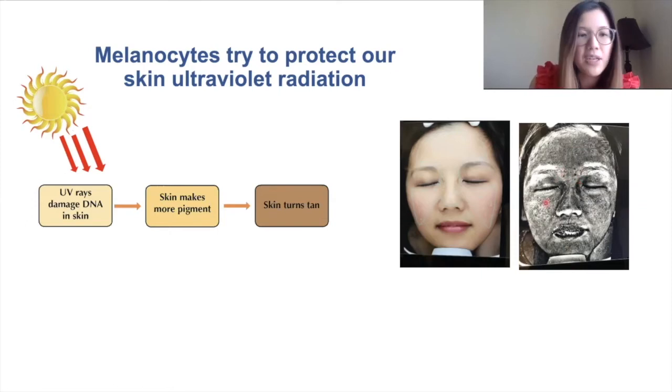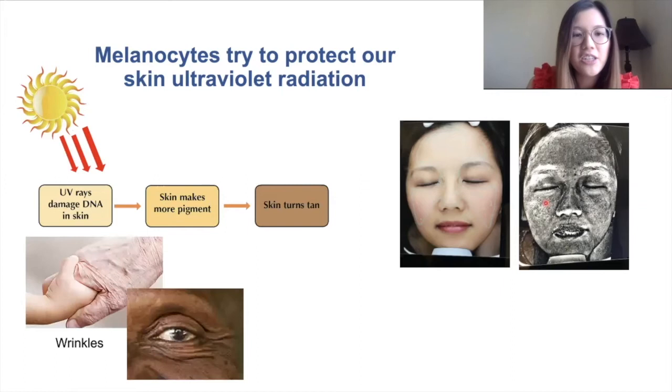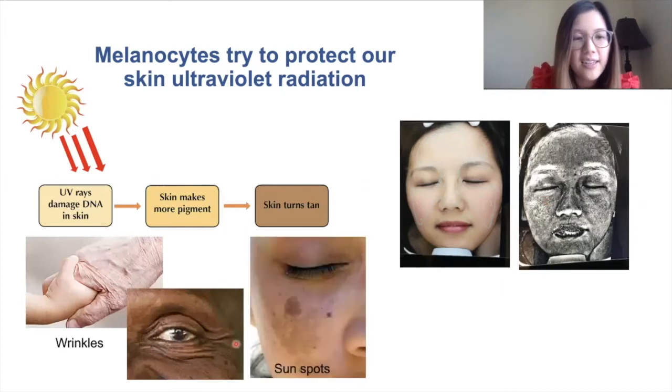When we have too much UV damage, this can lead to permanent changes in our skin such as wrinkles and splotchy changes to the color of our skin called sunspots.